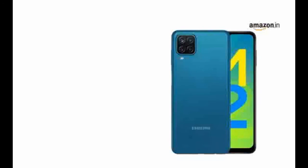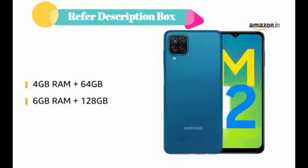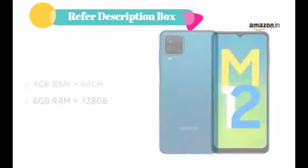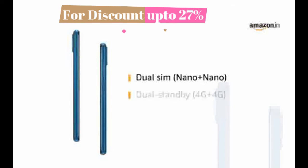Samsung Galaxy M12 comes in two models. It comes with 4GB RAM and 64GB storage capacity, and the other comes with 6GB RAM and 128GB storage capacity. Memory can be expanded up to 1TB. The phone is dual SIM, nano plus nano, capable with dual standby, 4G plus 4G.